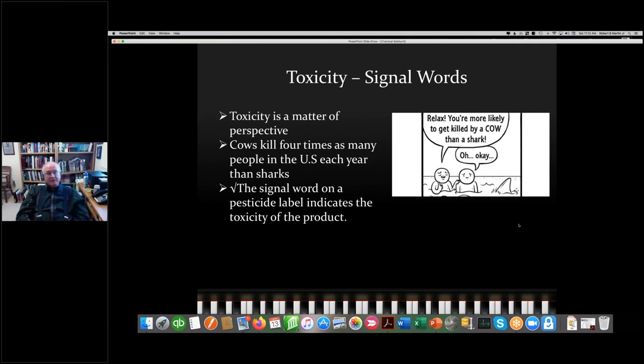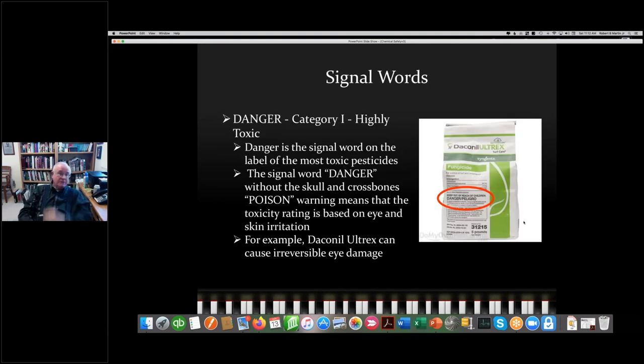Toxicity is a matter of perspective. I've read that cows kill four times as many people in the U.S. each year as sharks. The important thing is that pesticide labels come with a signal word indicating toxicity. The signal words start with Danger — category one, meaning highly toxic. If it also has a skull and crossbones and says 'Poison,' that is as toxic as it gets. If it lacks the skull and crossbones, the product typically causes severe eye or skin irritation. For example, Daconil Ultrax has a danger label because it causes irreversible eye damage.